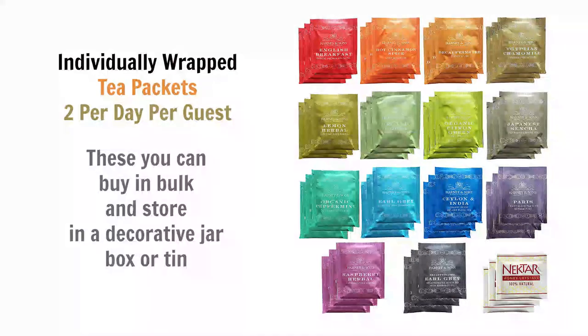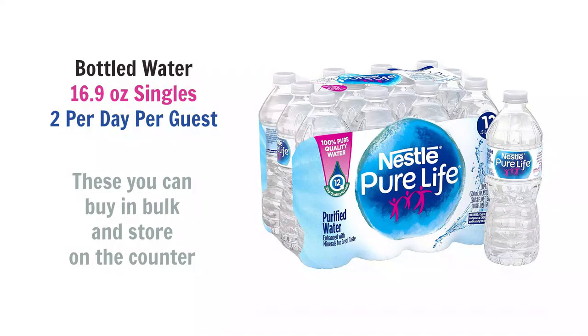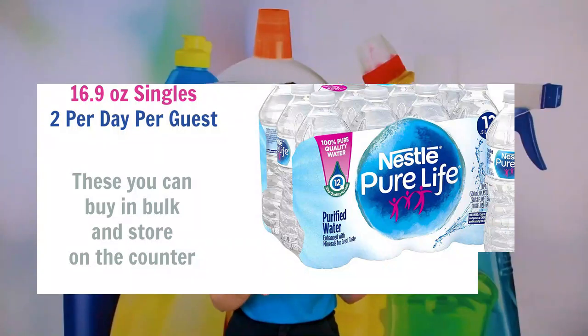For tea, have a couple of different kinds — tea bags come in bulk boxes of around 96 for just a few dollars. Then I'd provide two bottled waters per person per day, placed in a visible shelf or area labeled as their supply for the stay. Every time they leave the house they can grab them, budget them however they want — but when the supply is gone, it's gone.